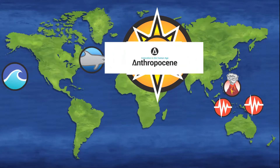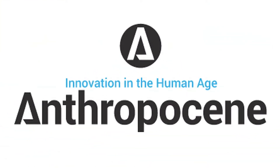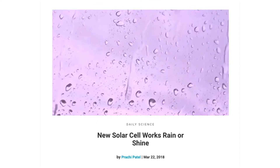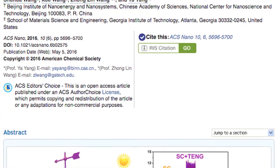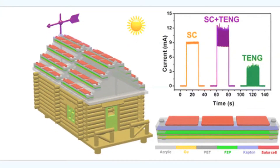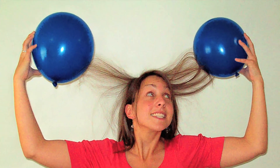Anthropocene magazine reports that university researchers have built a solar cell that captures the energy of raindrops as they slide across its surface. This is one of a number of recent solar innovations, including one that captures the power of wind in a similar way. Both use a force called triboelectricity, better known as static electricity — that's what makes your hair move toward a balloon.